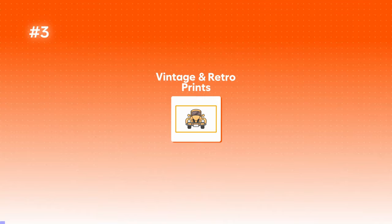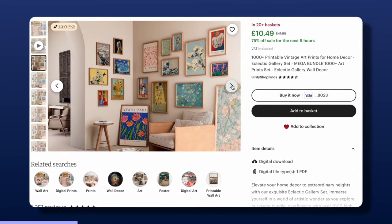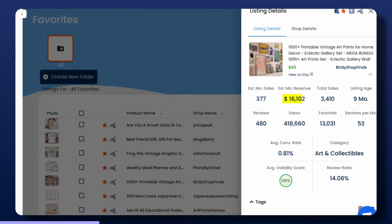The next idea guaranteed to sell is vintage and retro prints — think the 70s, 80s, and 90s. Artwork and trends from these eras come back into fashion all the time, and I think this is massively down to social media. I'm actually going to suggest something a little different here: retro art prints. These are essentially just digital downloadable images marketed really well using high-quality mock-up images on Etsy. This product has only been on Etsy for nine months and is now making over $16,000 a month.